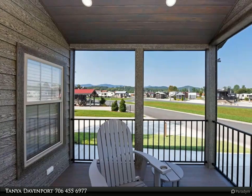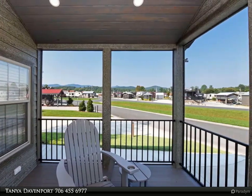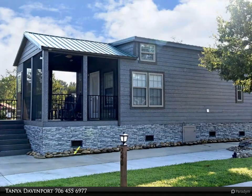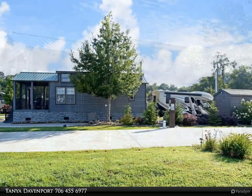This Coldwell Banker High Country Realty property video is presented by Tanya Davenport. Camp in style — home away from home in the friendly community, Crossing Creeks RV and Spa. This spacious lot offers ample room for your RV and extra parking.